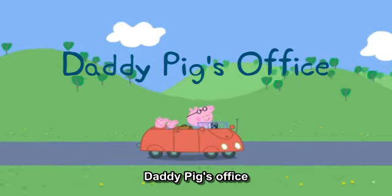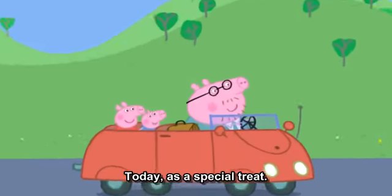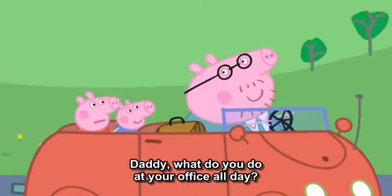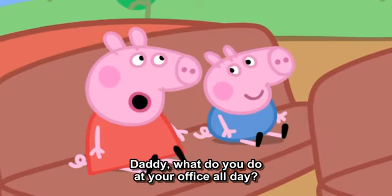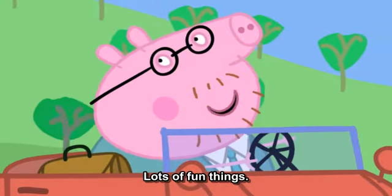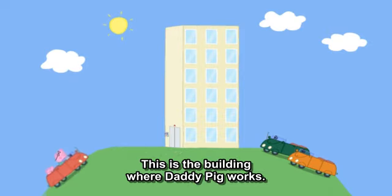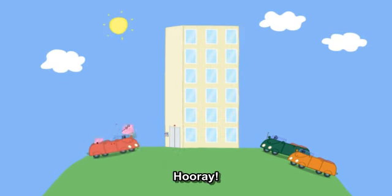Daddy Pig's Office. Today, as a special treat, Peppa and George are visiting Daddy Pig's office. Daddy, what do you do at your office all day? Lots of fun things. You'll see. This is the building where Daddy Pig works. We're here. Hooray!